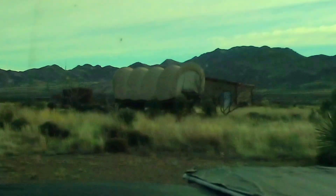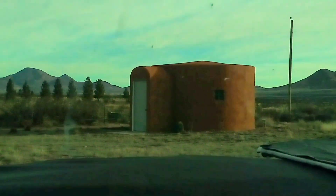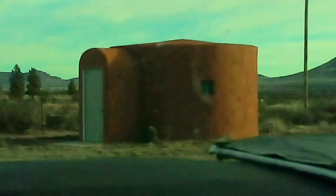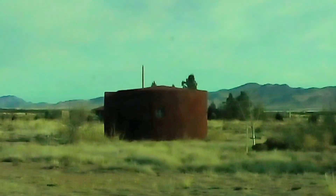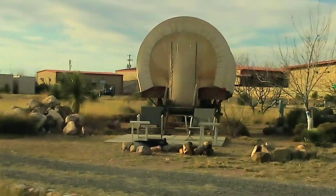Even an old covered wagon — that is cool, look at that. Look at these little houses. I wonder if you can rent that out and sleep there.